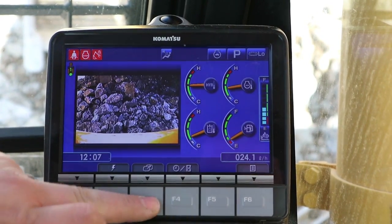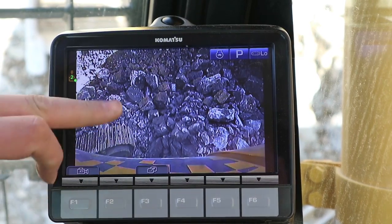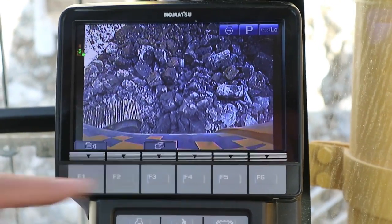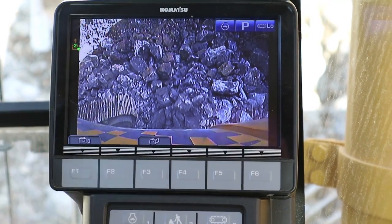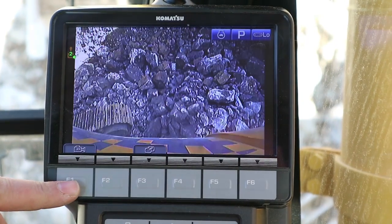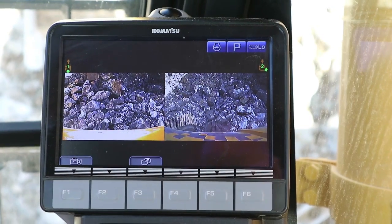You can also switch the camera to the side camera — the right-hand side camera — as well as the rear camera. And you can actually split the screen to show both cameras at the same time.